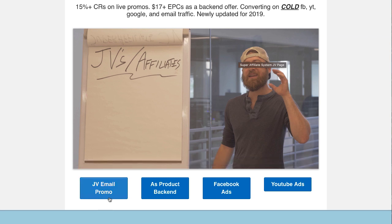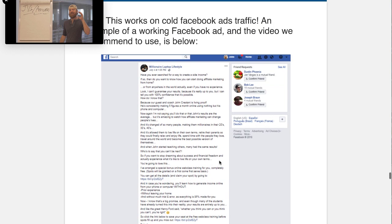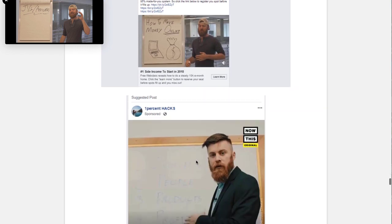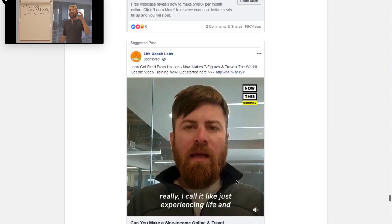You've got JV email promos right here — good quality email promos. You've got Facebook ads, you've got YouTube ads. When I click on Facebook ads right here, it's going to jump down and give you some examples of Facebook copy that's worked extremely well. You can see this 'millionaire laptop lifestyle' copy here and you can use this as a model when you're creating your own Facebook ads. There are multiple examples here.